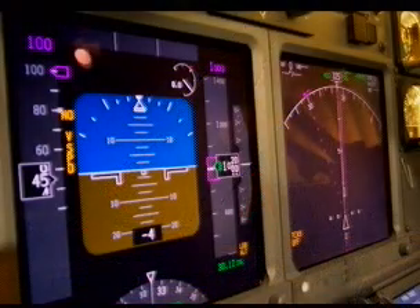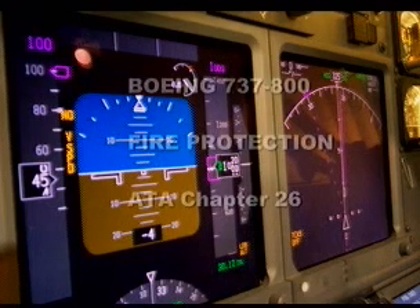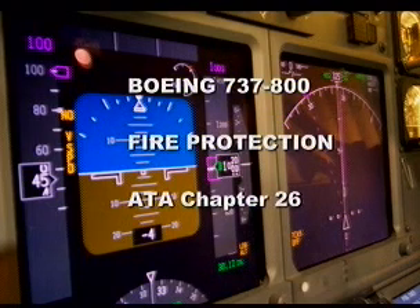Detection provides visual and aural indications of overheat and fire conditions in the engine and fire conditions in the APU, main wheel well areas, and 737-800 cargo compartments. The extinguishers provide a means of extinguishing engines, APU, and next generation cargo fires.